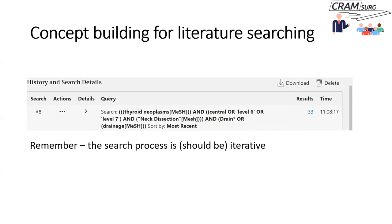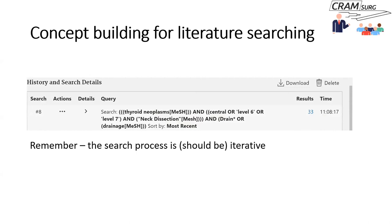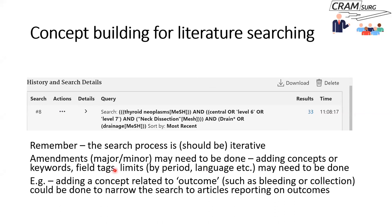In our specific example, we haven't talked about outcomes as a concept. You could add a concept relating to outcome — like bleeding, collection, or re-operation — to narrow the search further from 33 results. You might end up with just two or three articles specifically on the use of a drain after central neck dissection in thyroid cancer surgery.